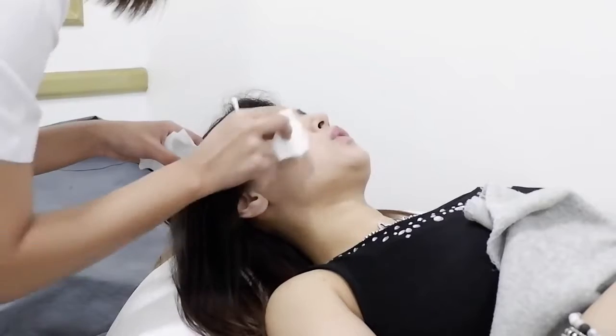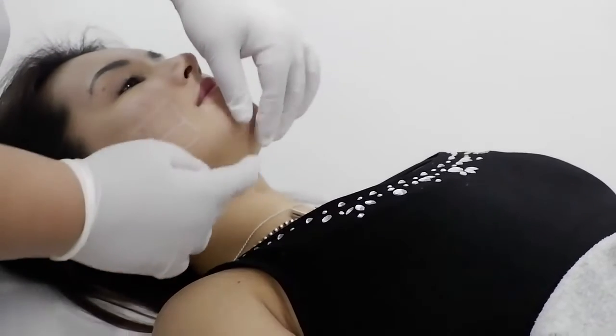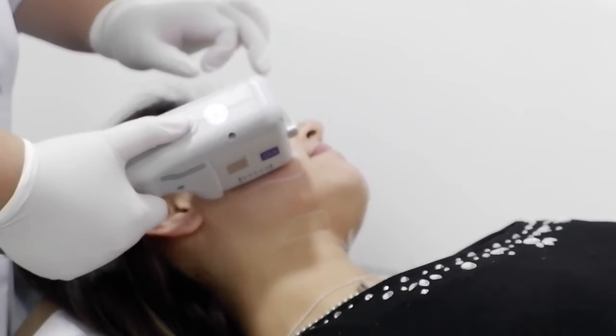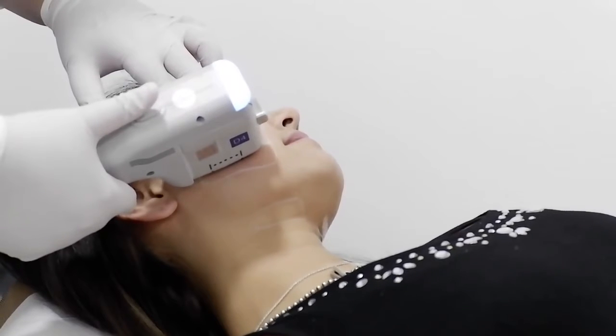I just finished my very first Ulthera session and it was quick and very good. First they put on the anesthesia and you wait a few minutes, then they wipe it off and use this white pencil to mark blocks on your cheek where they want to apply the LED. Then they place the Ulthera light on each block one by one. There's no pain — you just feel a light electric sensation through your cheeks and a tickle feeling around your mouth.